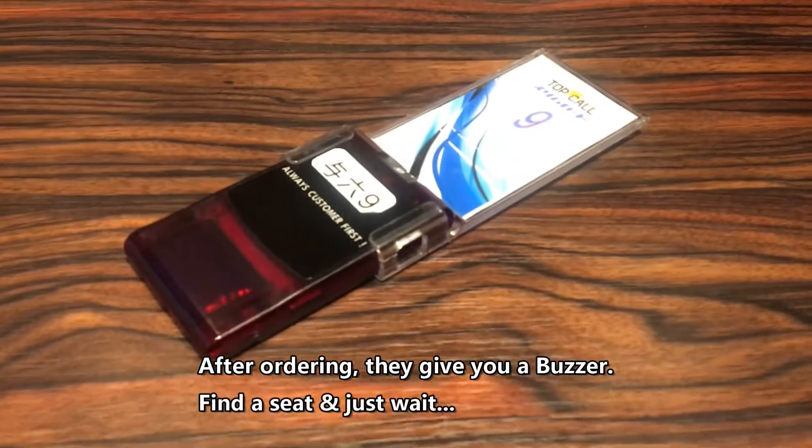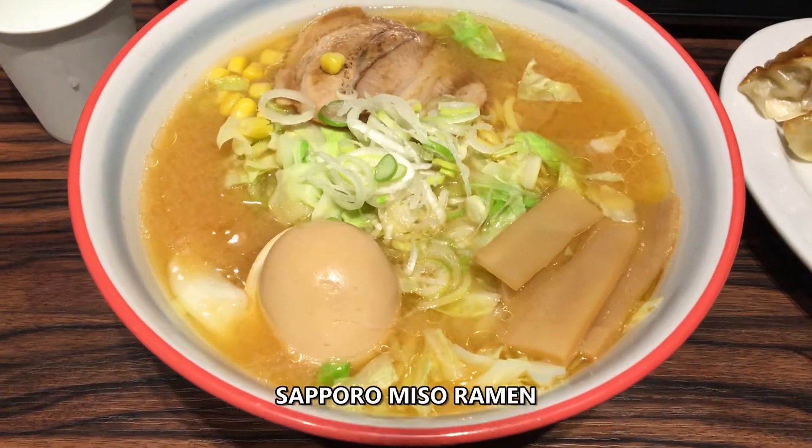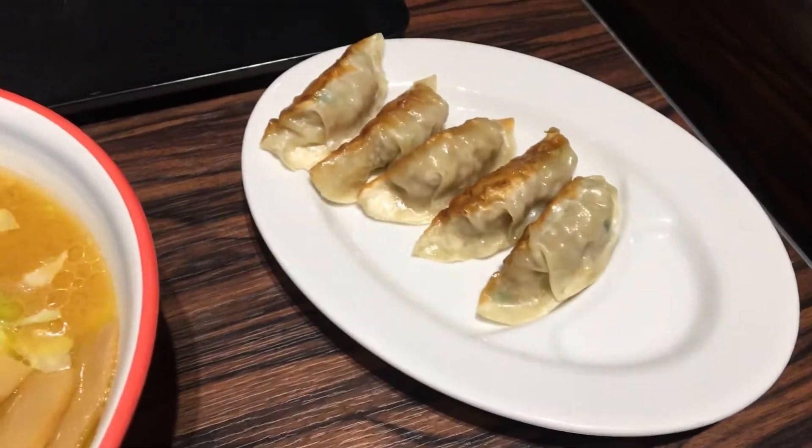I order — we need to put the buzzer. The ramen: Socorro Miso Ramen and gyoza.